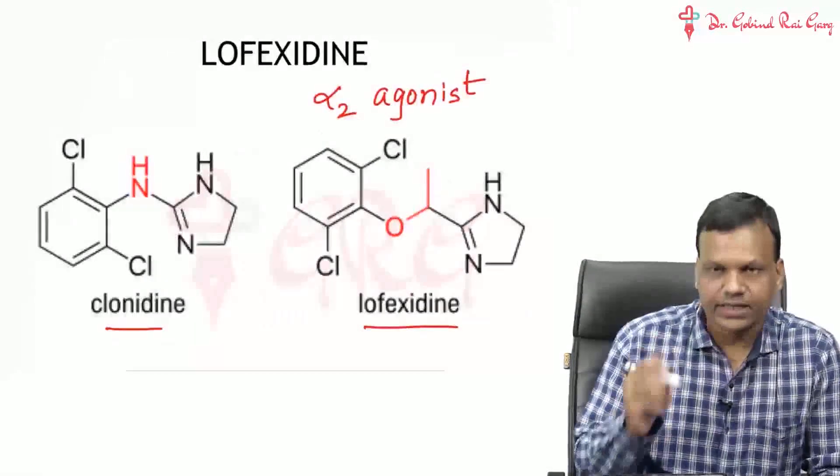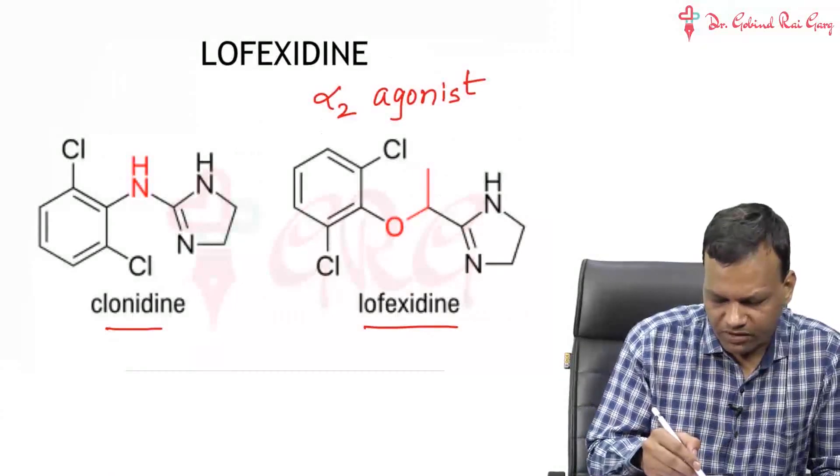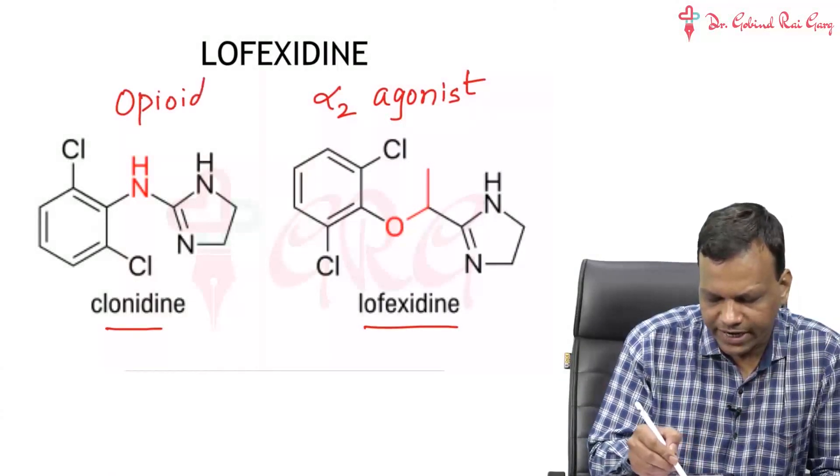This drug, Lofaxidine, is approved for preventing the withdrawal symptoms in opioid addiction.